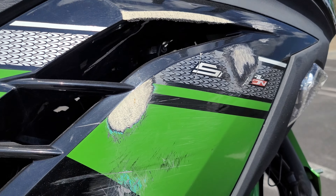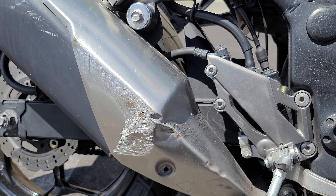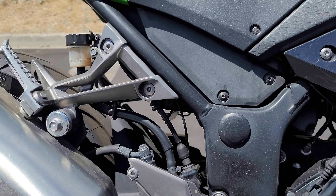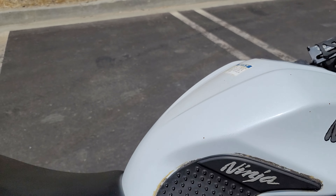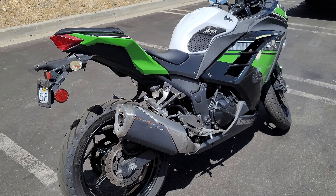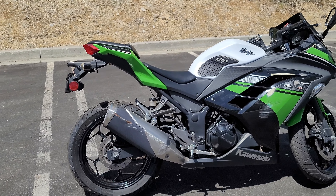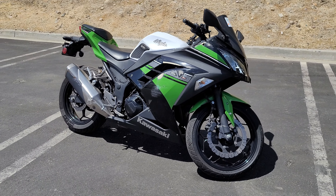The foot peg looks okay but this foot peg has a little road rash on the edge. Coming down on the side here we've got some glue that's separating, and coming down on the fairing here we've got a bunch of scratches going on on the left side fairing.